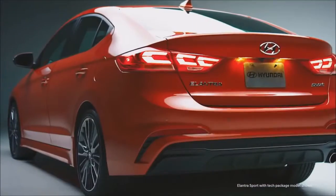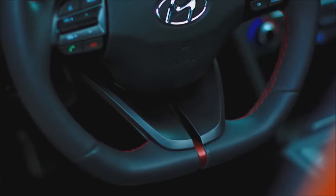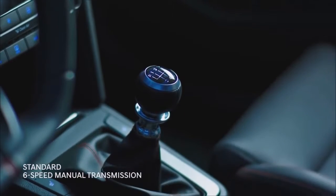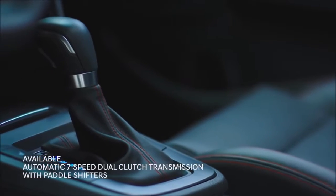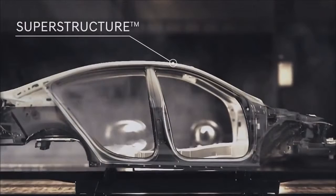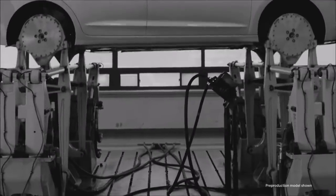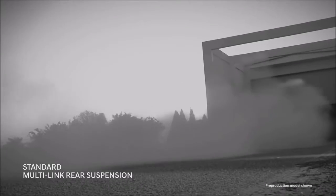Meet the Elantra Sport. Unleash the 201-horsepower engine mated to a six-speed manual or seven-speed DCT transmission with paddle shifters. But power is nothing without precision. At the core is the superstructure, constructed from our very own advanced high-strength steel to deliver an ultra-rigid frame that enabled precise tuning of key suspension components, so that when we outfitted and sport-tuned the Elantra Sport with an independent multi-link rear suspension, you would feel it.